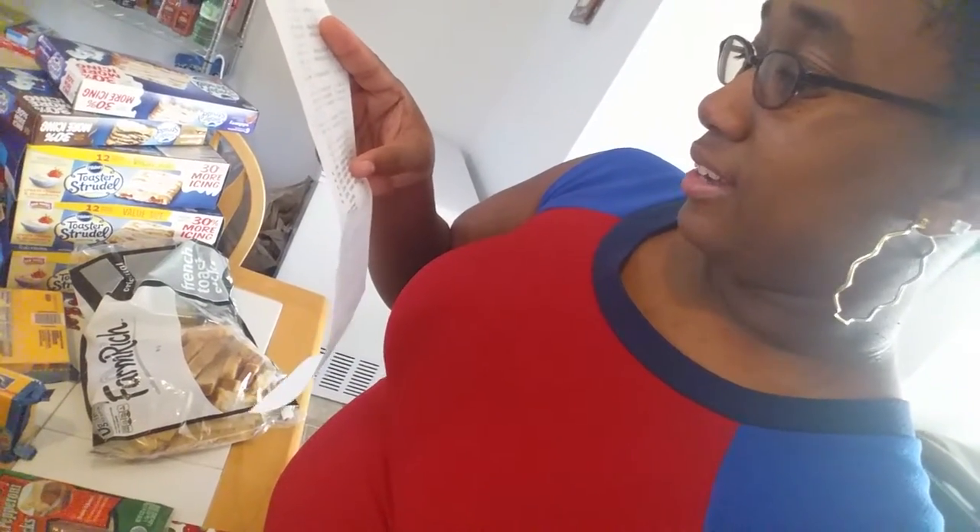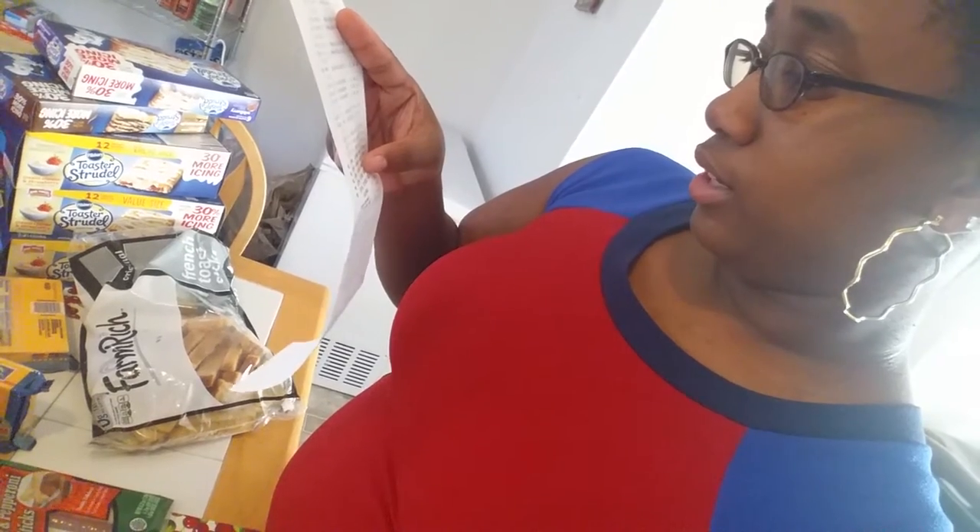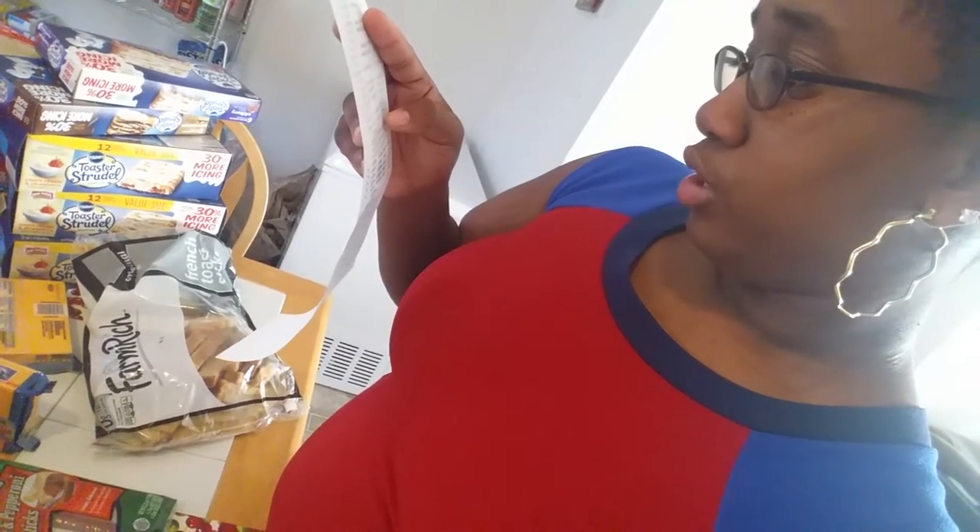The kids love French toast, so I got a pack of those for $2.39.